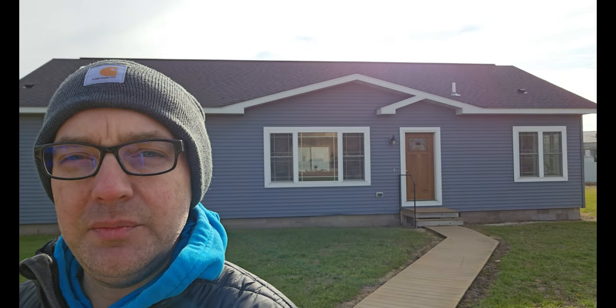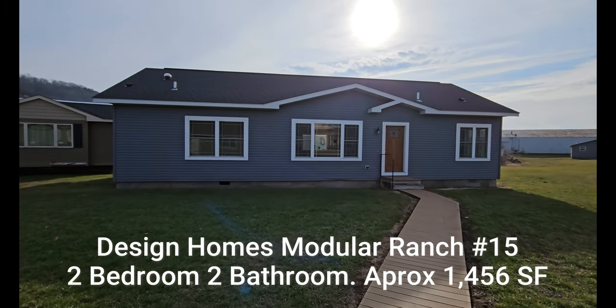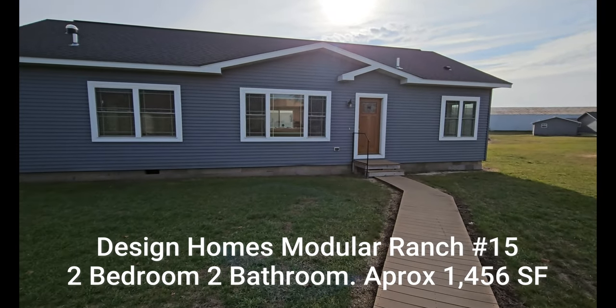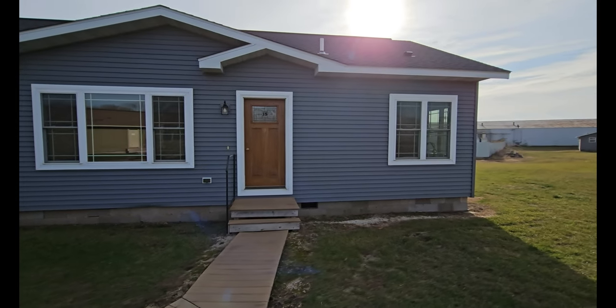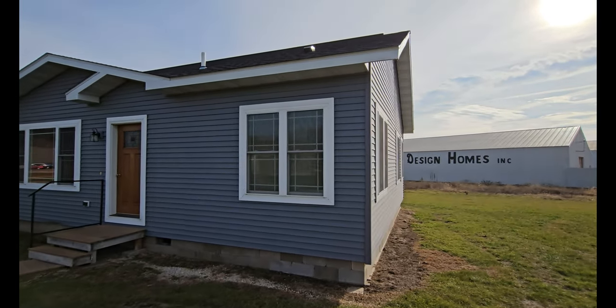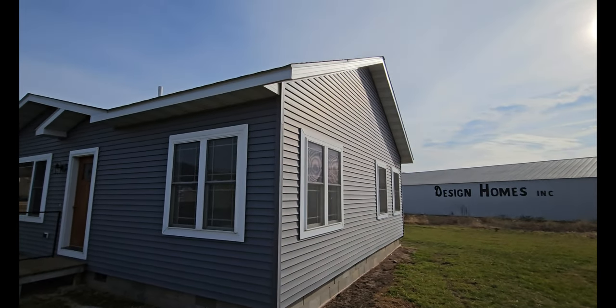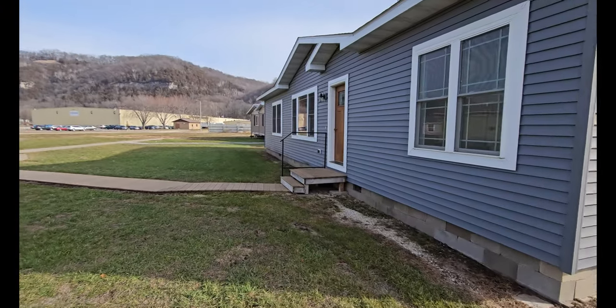Hey guys, what's up? It's Danny V with Danny V Mobile Home TV, coming back today with another video. We are in Prairie du Chien, Wisconsin at Design Homes, and these are all modular homes. We're going to tour the one right in back of me. This is a nice size home — it's pretty wide on the side as well. Look at that, it's pretty wide — I like it.